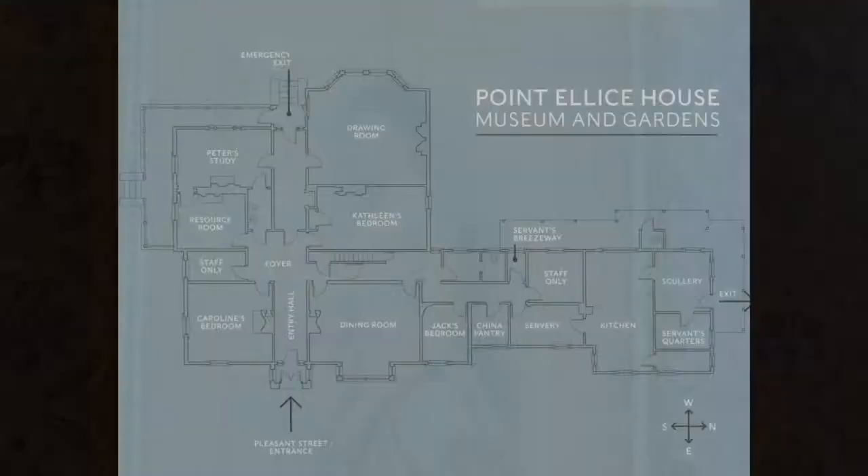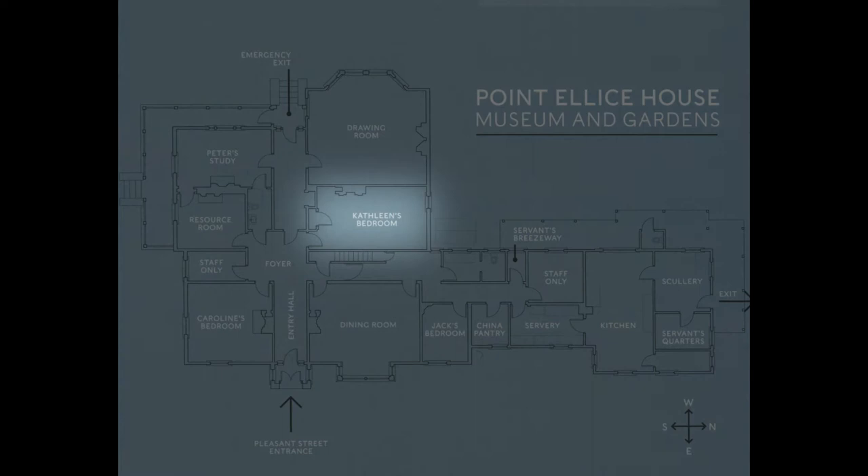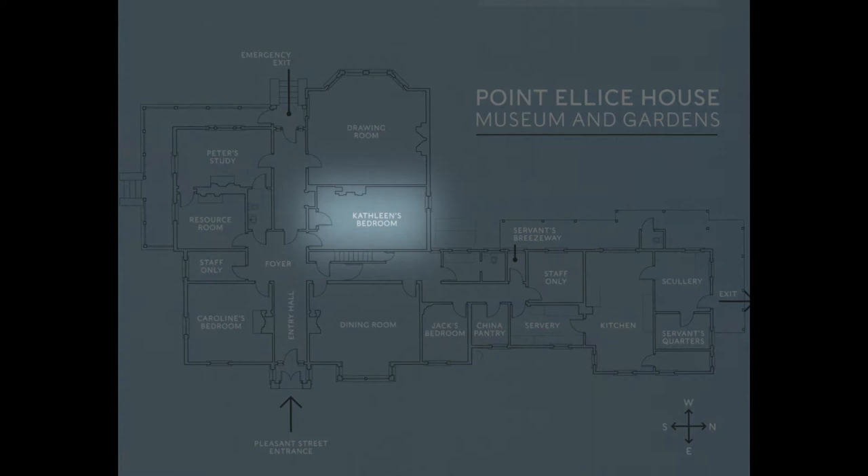Kathleen's room is in the oldest part of the house, constructed in 1862. In 1884, this room, along with the drawing room, were enlarged by the O'Reilly family.